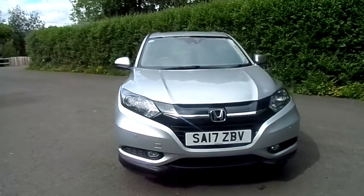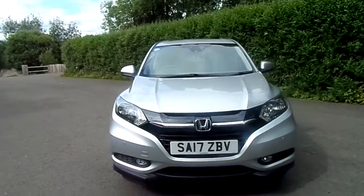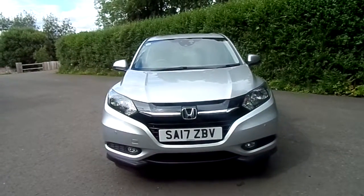If you'd like to know anything more about this vehicle, give us a call on 01786 406 200. Thanks for watching.